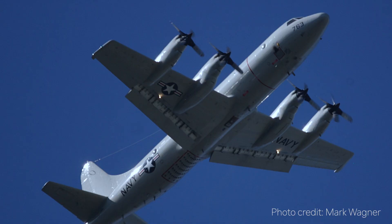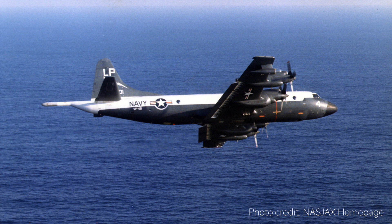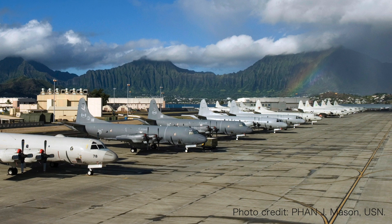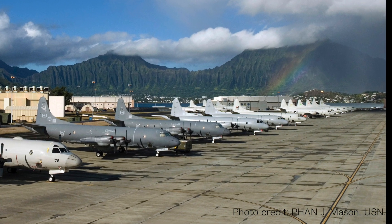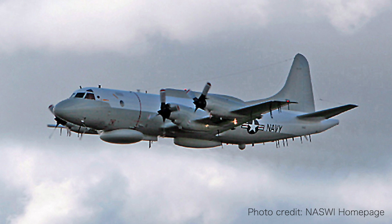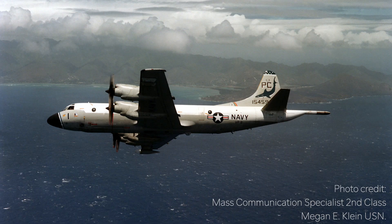Developed during the Cold War, the P-3's primary mission was to track Soviet Navy ballistic missiles and fast-attack submarines. The P-3's role has been greatly expanded in the U.S. over the years to include command and control, search and rescue, electronic intelligence in the case of the EP-3, and most recently anti-drug ops in the war against drugs.